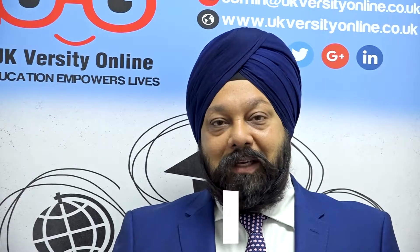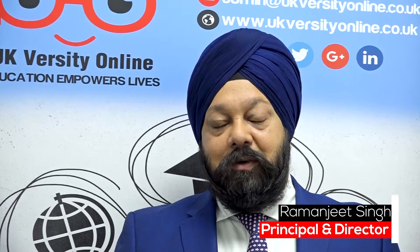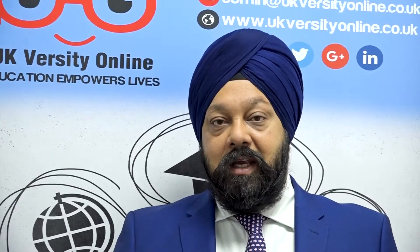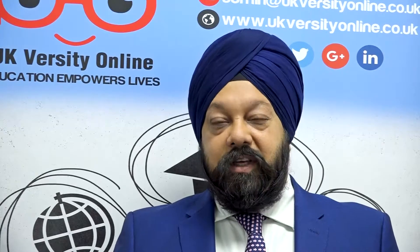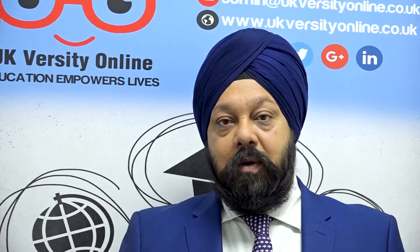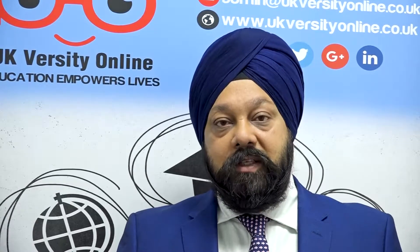Hi, good afternoon and welcome back to UKversity online YouTube channel. Today I'm going to be speaking to you about a very popular qualification that we offer here at UKversity, and that's from ATHE. This qualification is called the Level 6 Extended Diploma in Management and is equivalent to a bachelor's degree.